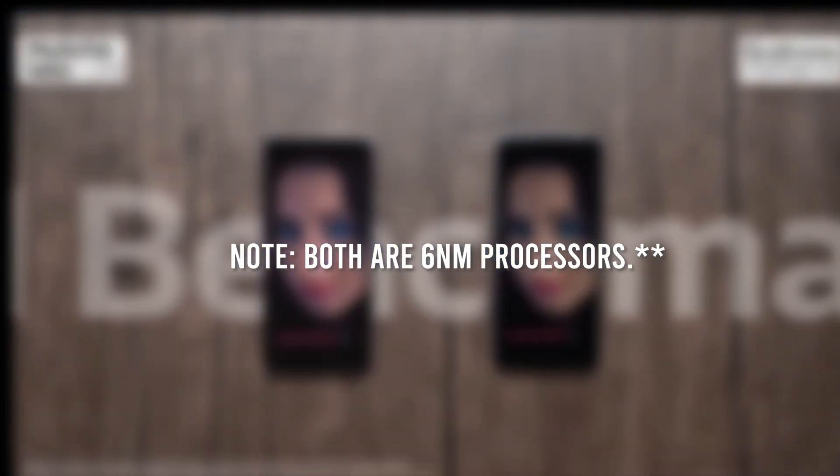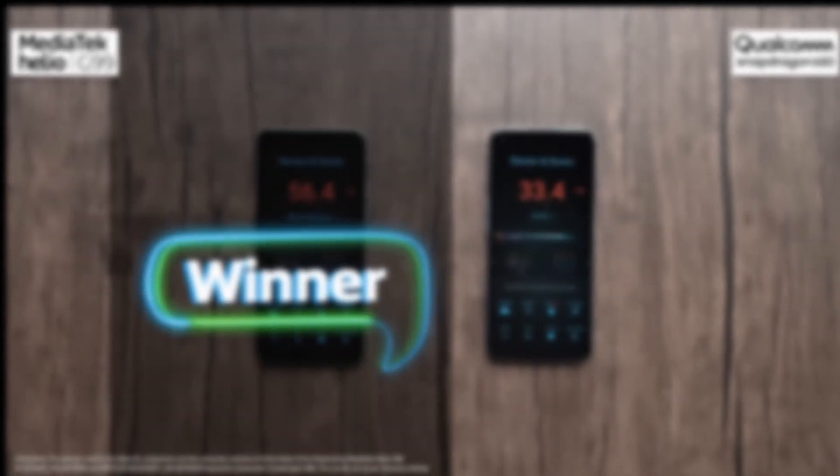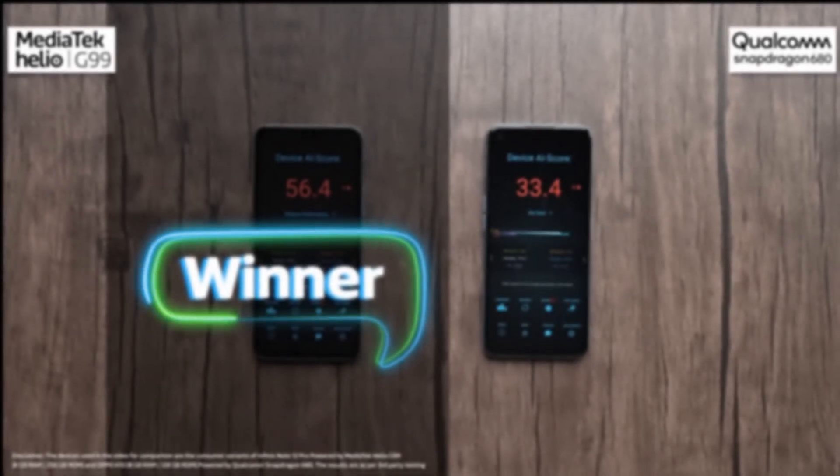This means the Snapdragon 778G will consume less power and provide longer-lasting battery life. Thirdly, the Snapdragon 778G has a better GPU than the Helio G99, making it better for gaming performance. Lastly, the Snapdragon 778G provides advanced features like Wi-Fi 6 and Bluetooth 5.2, which the Helio G99 lacks.